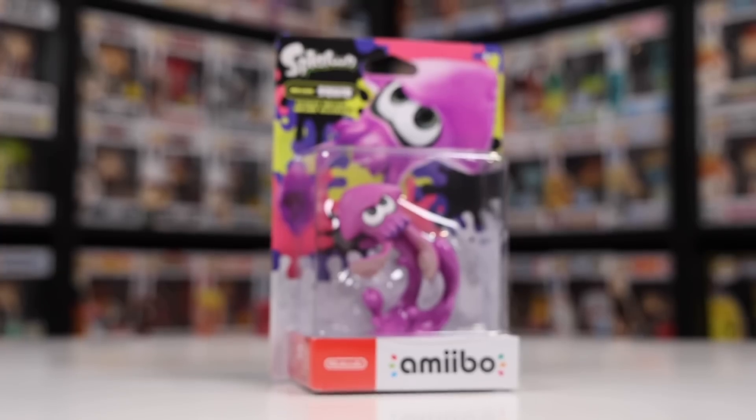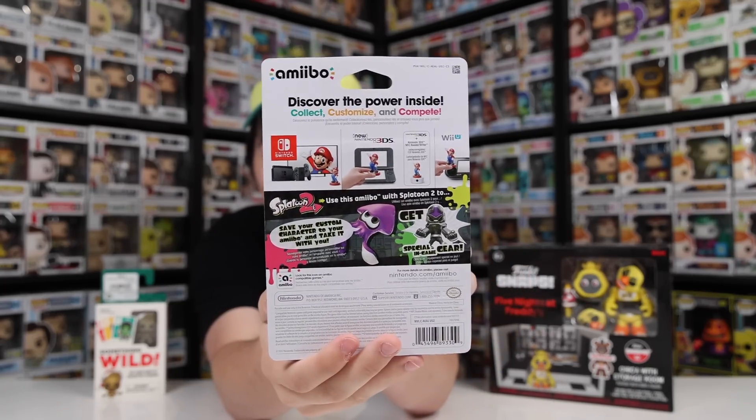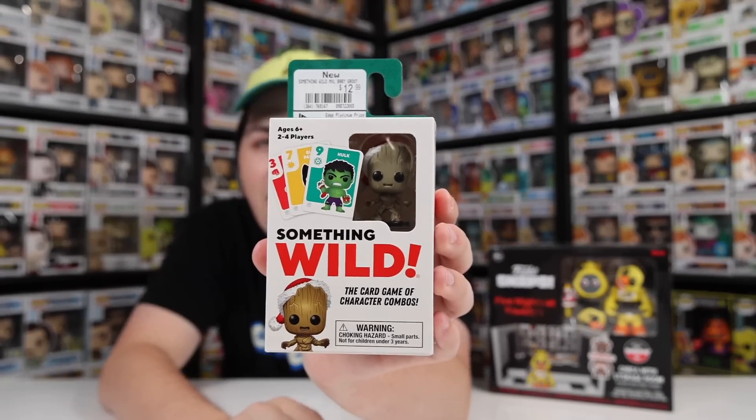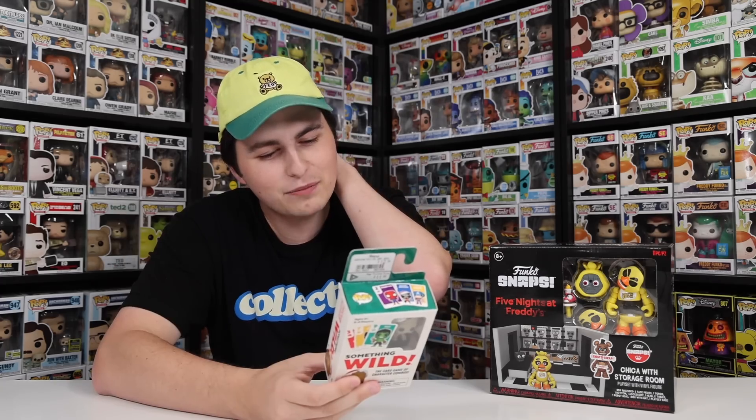For the Splatoon stuff, I got the game as well as the figure. What I didn't tell you guys is that you actually get some gear for the game with this Amiibo - I believe you get an entirely exclusive suit. And then this bad boy over here is the Marvel Christmas Edition of Something Wild, and the reason I wanted to get it was because of the tiny little Groot figure. I got one of these games a little while ago and you can combine this game with any other Marvel Something Wild. I have the Mickey one, so I might not be able to combine the two together, but I still wanted the Groot figure.